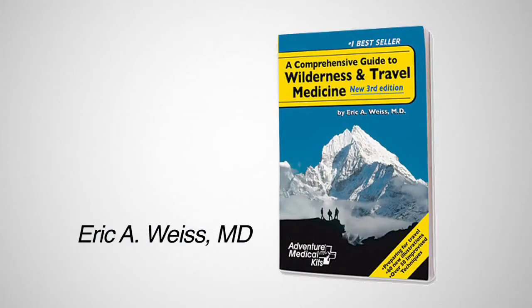In this same pocket, you'll also find Dr. Weiss's Comprehensive Guide to Wilderness and Travel Medicine — arguably the most important item in this kit. This book will help you prepare for your trip and offer valuable information on how to deal with medical emergencies when you're far from medical care.